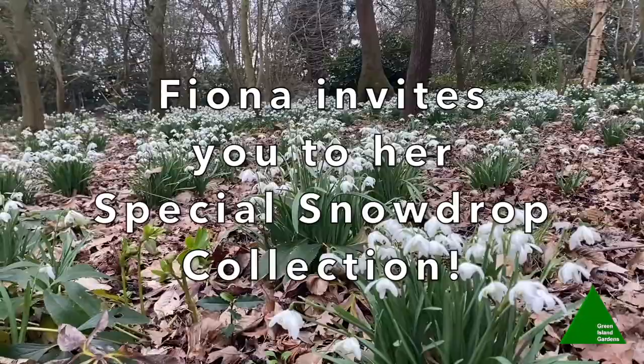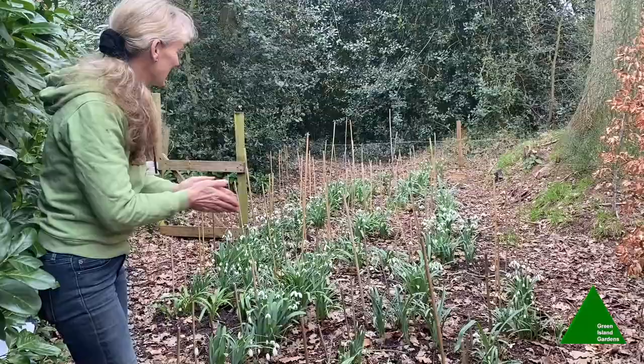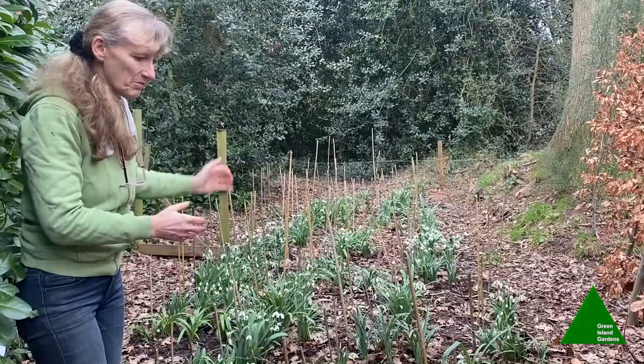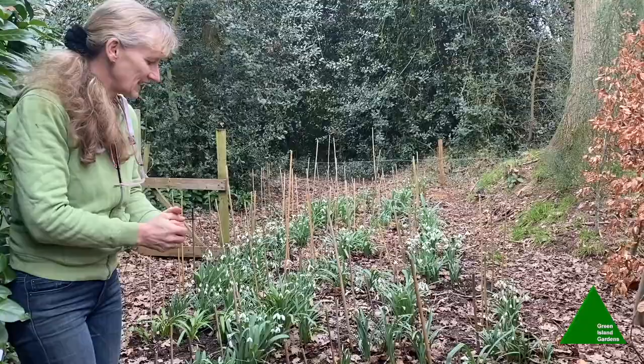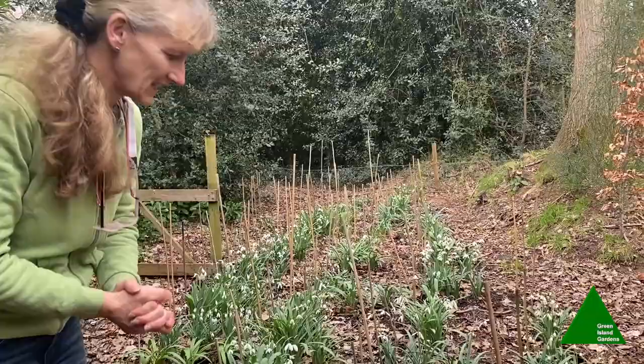I'm allowing you in today to my special snowdrop collection — exclusive access. I think I've got about 132 varieties, and I'm almost ashamed to admit that now. I've collected them over the last five or six years and they're starting to clump up. These are ones purchased as individual bulbs — certainly not for anything near £1,430 — but let me show you some of the variations you can get. You can see instantly the different size, shape, and colour of leaves.